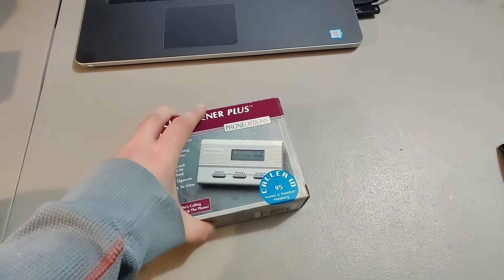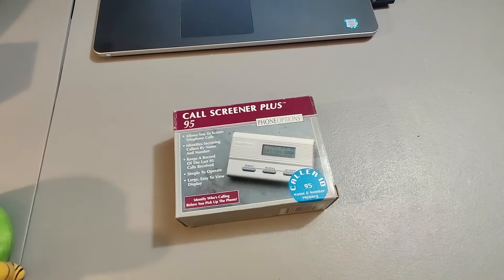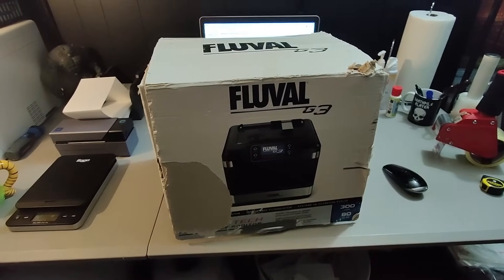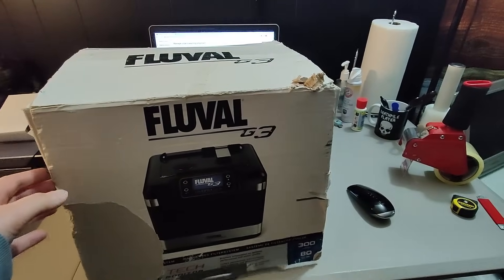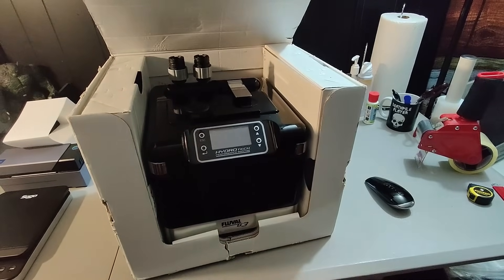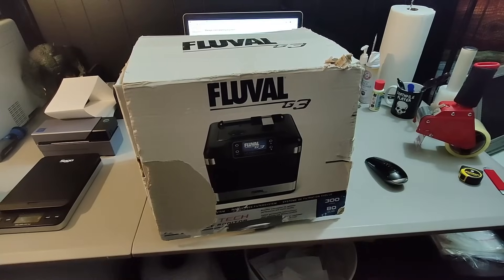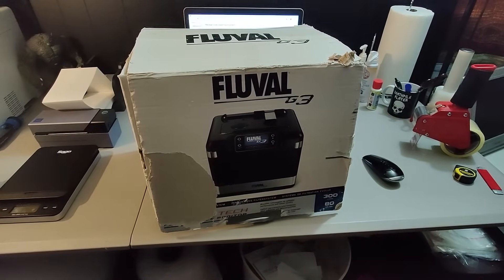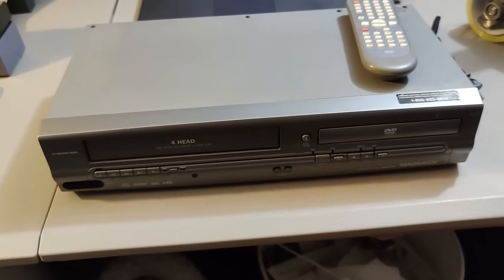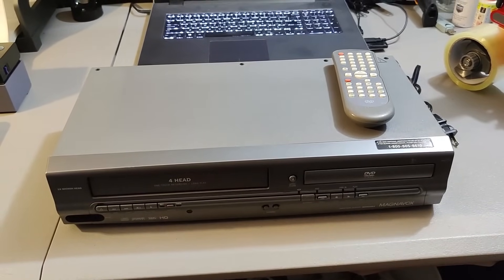Here is a Collar ID — got this at Goodwill for $2.99 and sold it for $30, though it took about six months to sell. Some of the vintage ones with large screens can make you some pretty good money. Here is a Fluval G3 aquarium pump — a very high-end pump. I picked this up at Goodwill for $12.99 and sold it for $150 plus shipping. An incredible flip — the first one of these aquarium pumps I've ever sold, that's for sure. Here is another Magnavox DVD/VCR combo — sold this for $75 plus shipping; paid $5 for it at Goodwill.